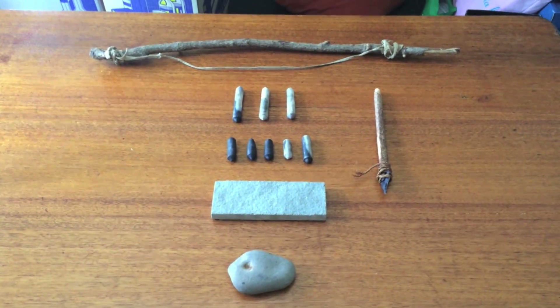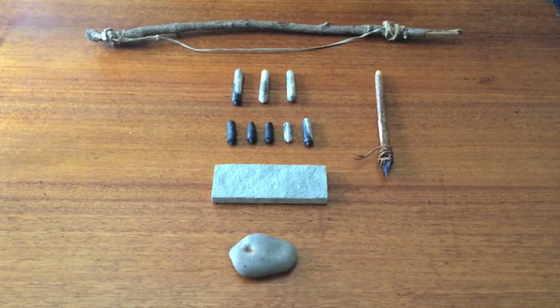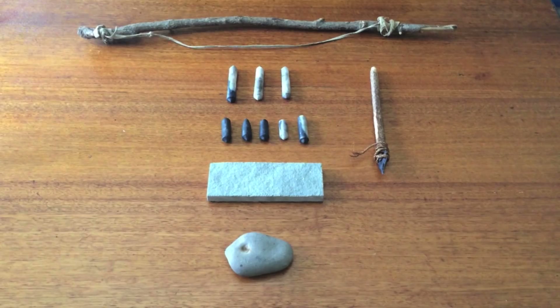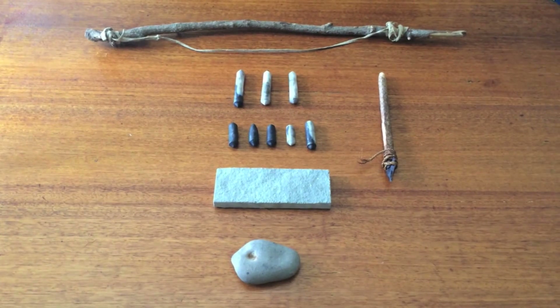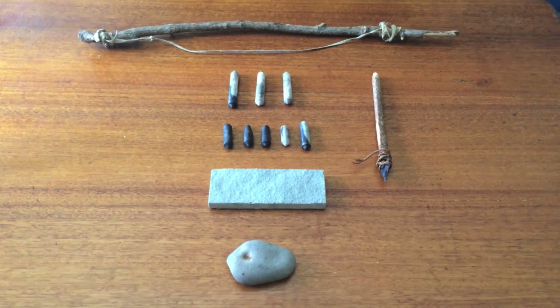These are the tools for the experiment. You can see the bow at the top, that's strung with a deerskin string, which has been traditionally tanned through brain tanning. That's probably the best option for a bowdrill, because natural fiber strings have a tendency to tear themselves apart just from the friction of being used as a bowdrill string.